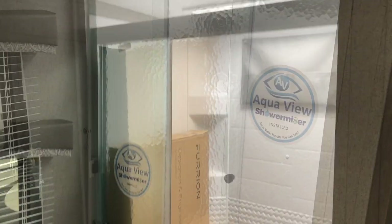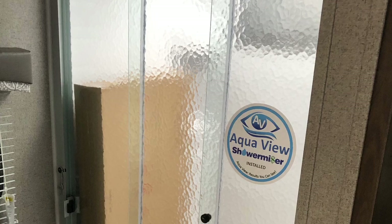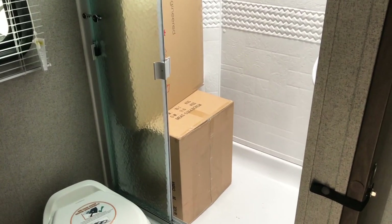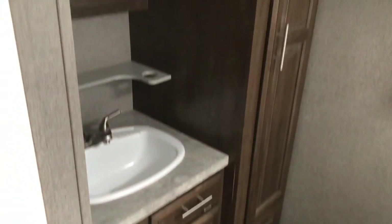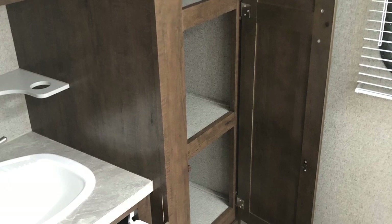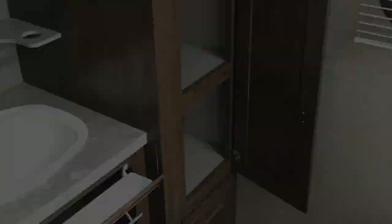Your bathroom has a glass-enclosed shower. There's also the box that your outside grill is stored in. There is plenty of storage in the bathroom — lots of room, and very deep storage as well.